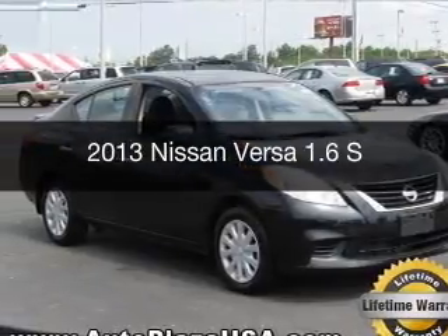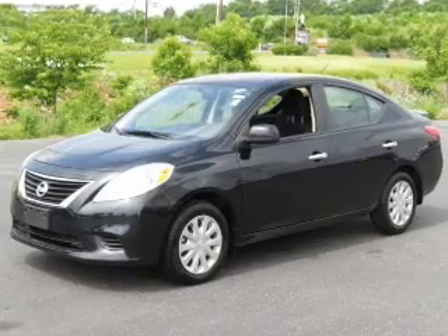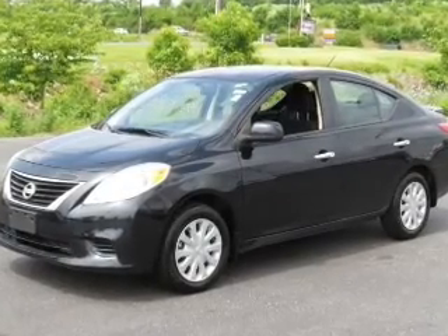This is a used 2013 Nissan Versa, powered by front-wheel drive, a 1.6-liter, four-cylinder engine.